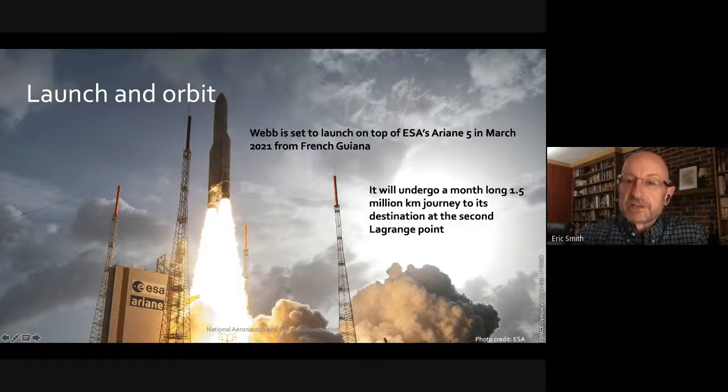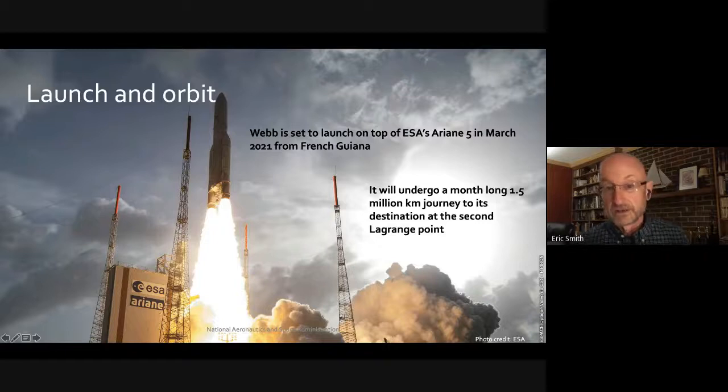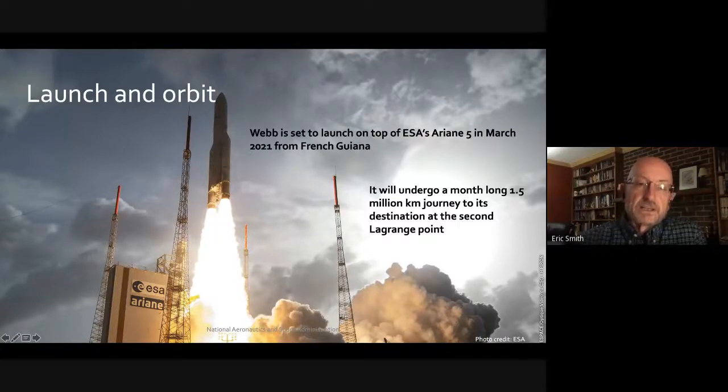Another key difference between Webb and many other telescopes — and Hubble in particular — is that we're going to go one and a half million kilometers, about a million miles, away from Earth. Hubble is about 250 to 300 miles above Earth. Because Webb is an infrared telescope, we need it far from sources of heat — Earth is a giant source of infrared radiation. So we'll go out to this Lagrange point, very far from Earth.